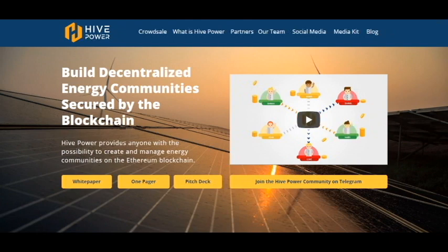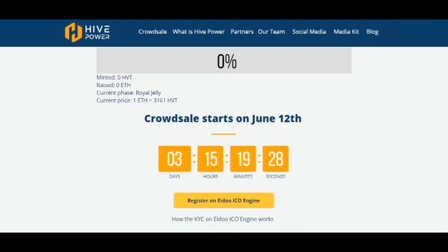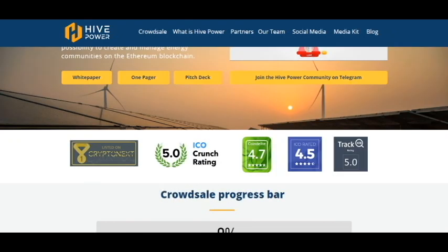Here is the white paper and a one-pager if you want information. You can see that the crowd sale will be in three days. The crowd sale starts on June 12 and we have a very good rating on ICO rating sites.